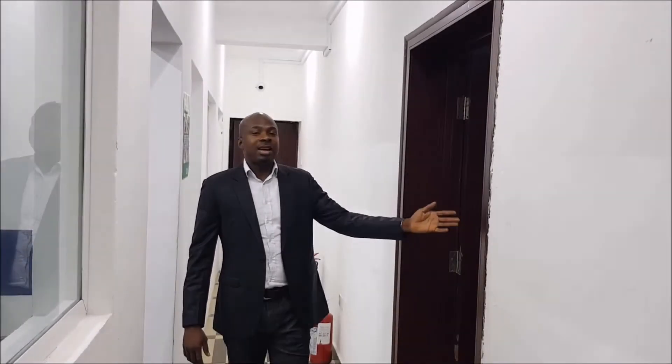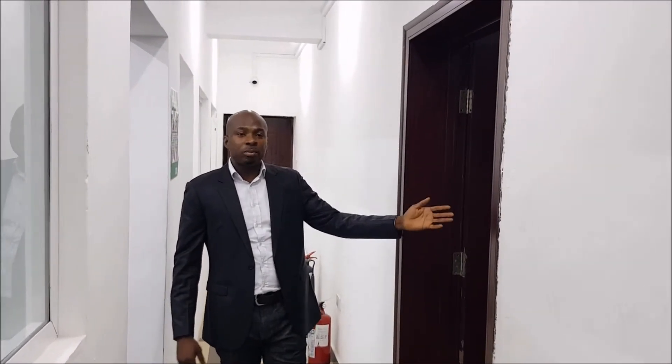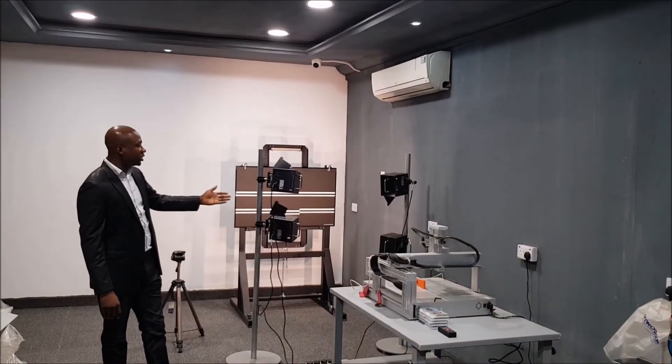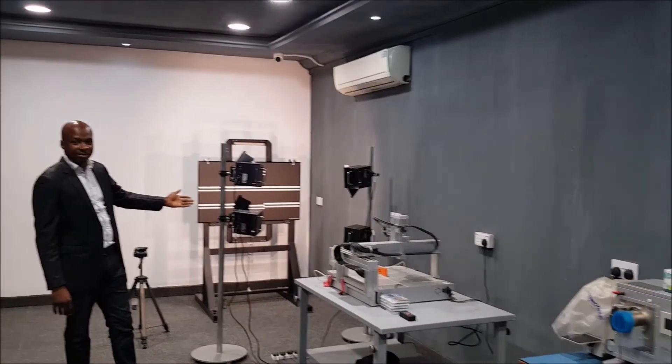On this side is our Canon Darkroom. This is our Canon Darkroom for calibration and services.